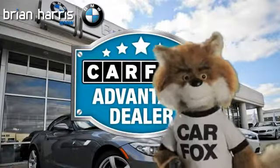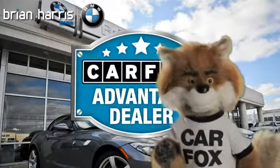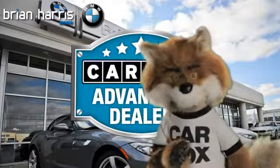Just say, "Show me the Carfax," at Brian Harris BMW, a Carfax Advantage dealer.